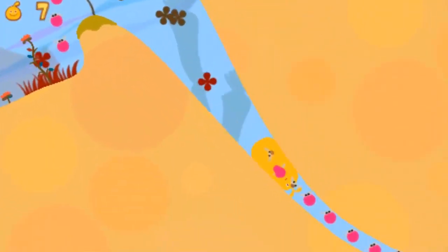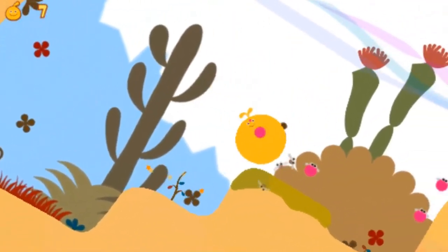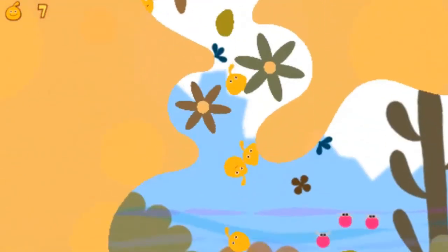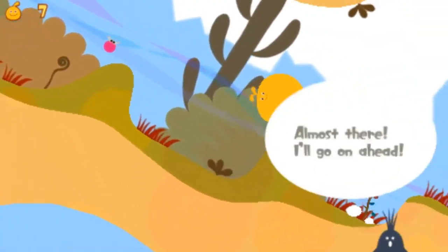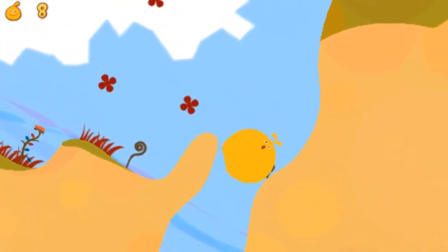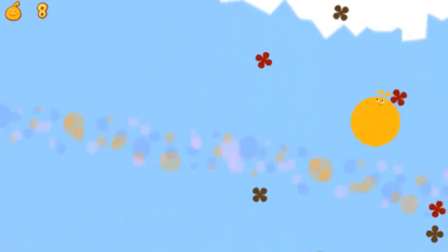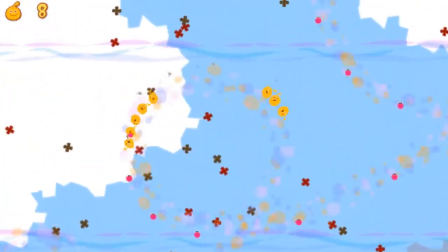LocoRoco and LocoRoco 2 are platform games developed and published by Sony Computer Entertainment. In these games you control the LocoRoco and steer smiling blobs of goo to the level's exits. The games are overall vibrant and cheery and are exactly the sort of experience that suits handheld gaming perfectly. Reviewers have stated that these games look and feel unlike anything seen before and show a truly brilliant realisation of how to take 2D gaming into uncharted territory.